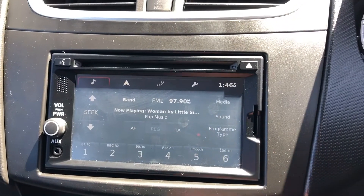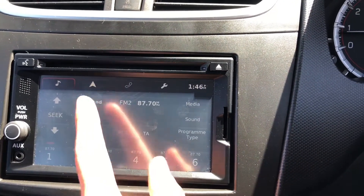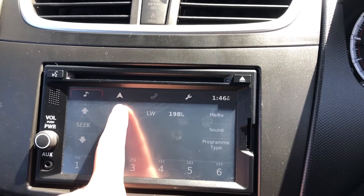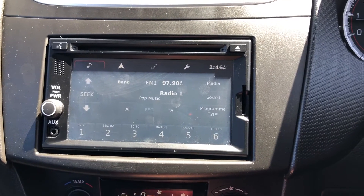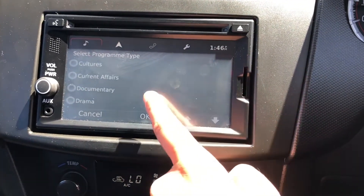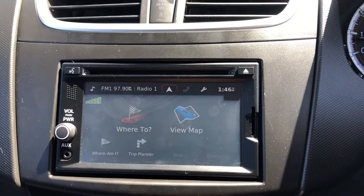Moving on to your main digital display — it's a 6.1-inch touchscreen. You've got radio where you have FM and AM stations to choose from, giving you a huge range of different stations and genres. As it is a touchscreen, you can use your finger to scroll through all the different settings as well as stations to find the best one for you.